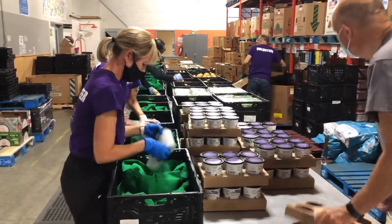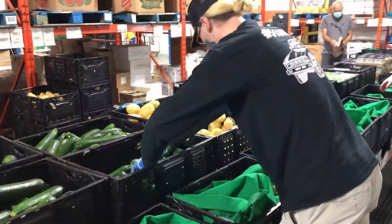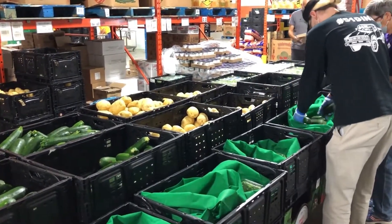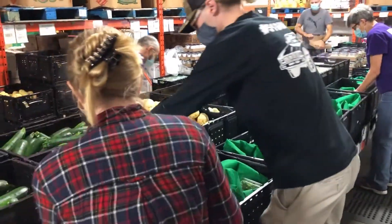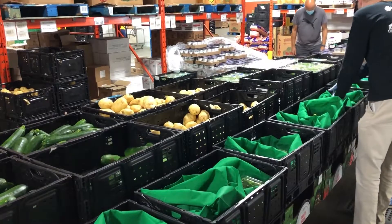Volunteers pack the hampers on site to simplify the process for those receiving the hamper. We pack whatever perishables have been donated or purchased into reusable bags. Individual hampers can vary in size or weight anywhere from 5 to 11 pounds of fresh goods — it really depends on what's available and what can last.